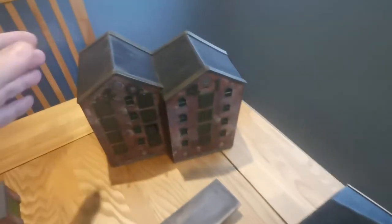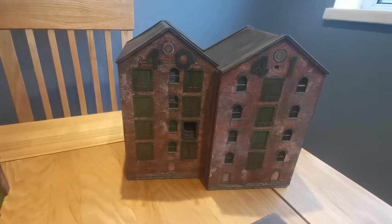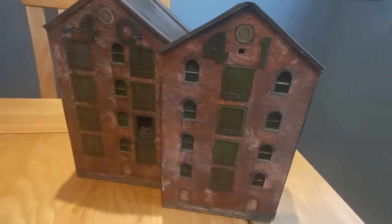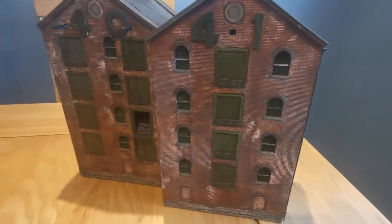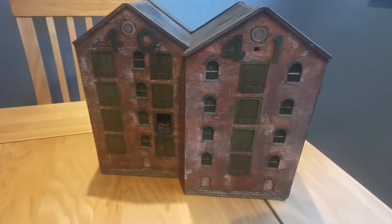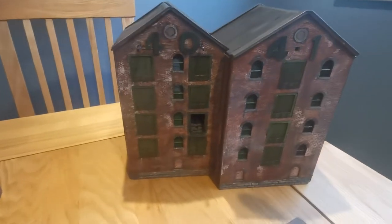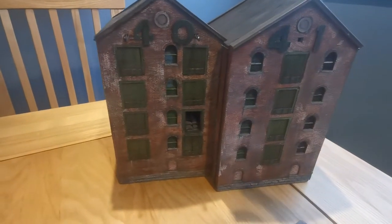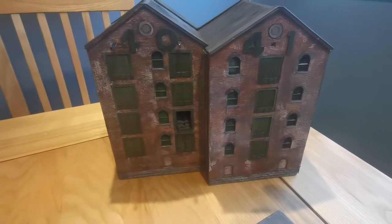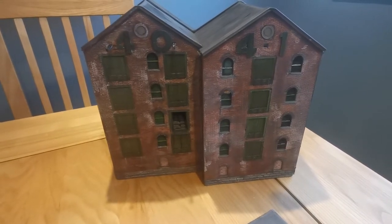These large structures here are bonded warehouses which have now been turned into flats and fancy apartments on the Newcastle side on Hanover Street. Once again I was able to find old photographs and work out the dimensions of part of the buildings. They were huge things, but they will form a scenic block which will allow locomotives to ride behind and reappear, to add to the interest.